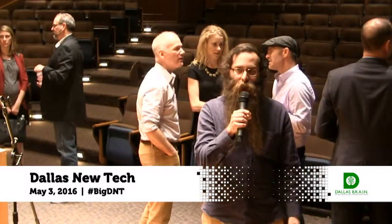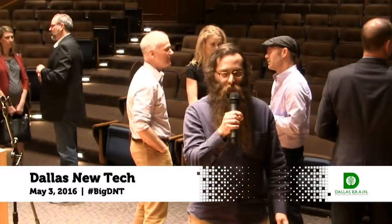Well, that's about all from the Dallas Public Library here in downtown Dallas. Thank you very much.